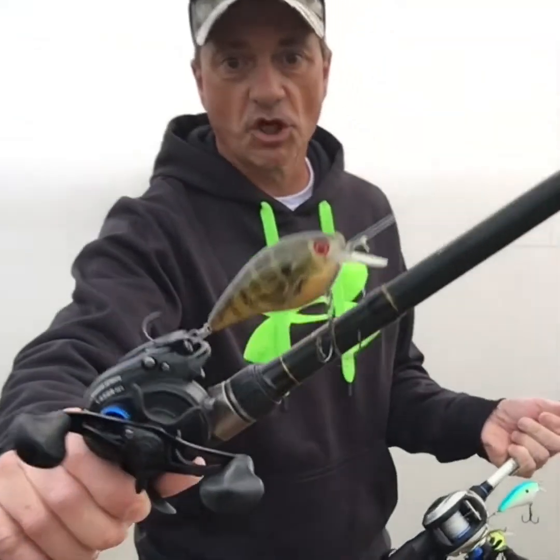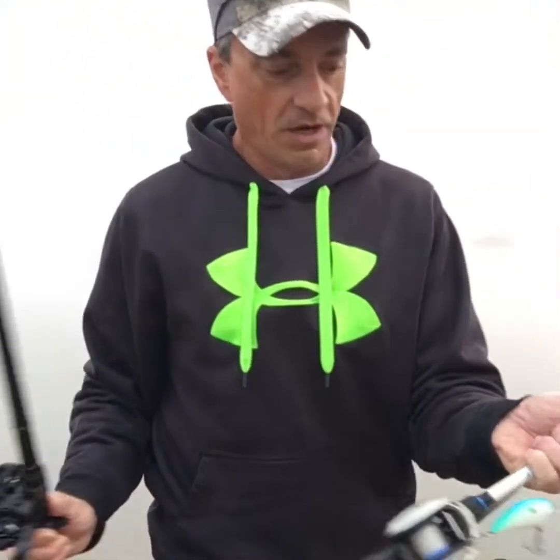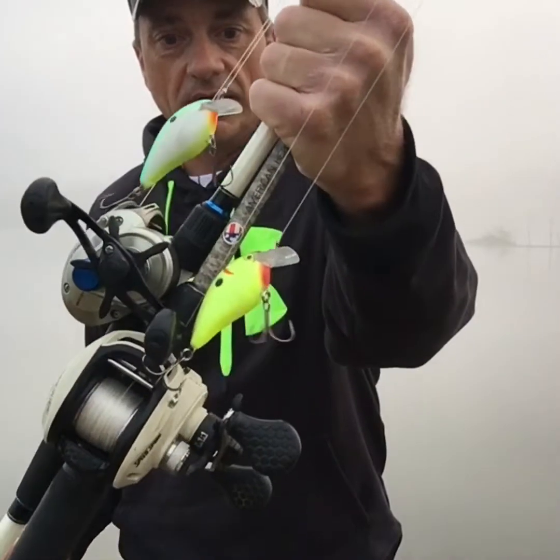I got a few of my favorite square bills tied on. I'm gonna show them this great big 4.0 and see if I can get one on it. I've never used this citrus shad colored one out here before so they might like it, and then of course I got my chartreuse black back and a few of my other favorite square bills. We'll see if I can get something to bite on one of them.